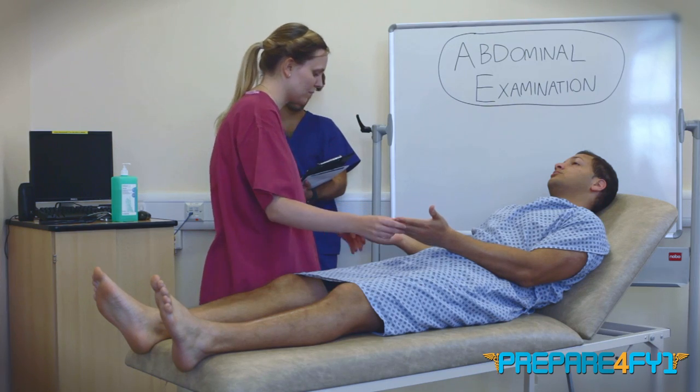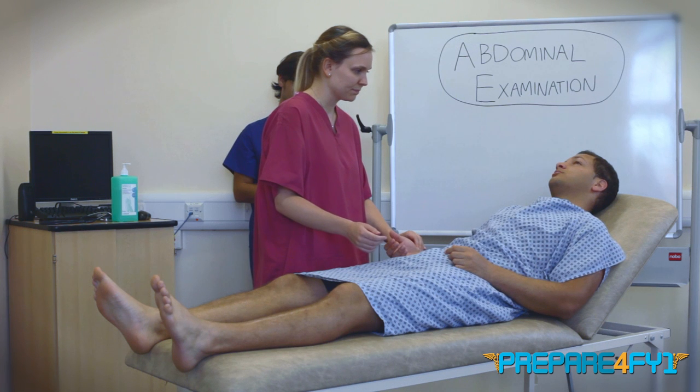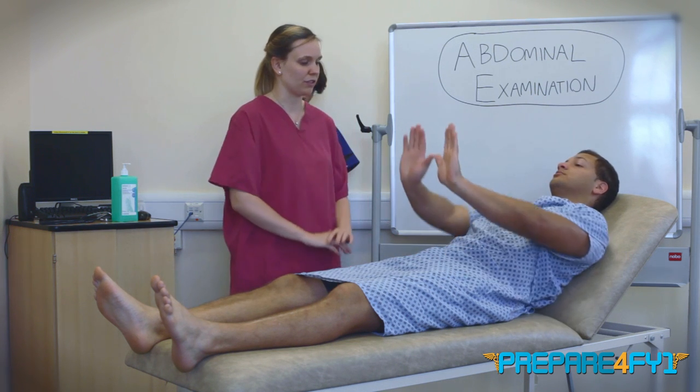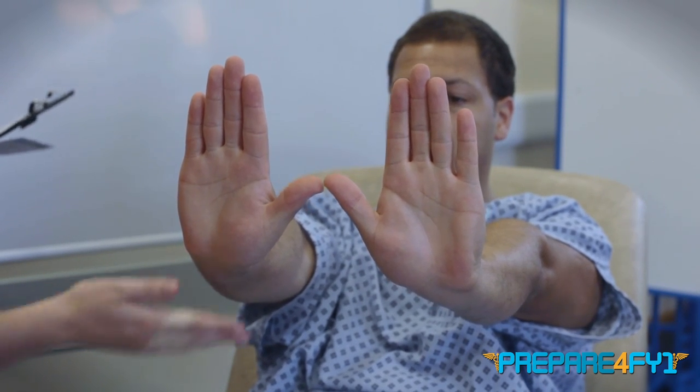I'm just going to take your pulse. Now if you could put your hands out in front of you like you're stopping traffic and hold them there. Here I'm looking for a liver flap and I'd ask you to hold them there for 30 seconds. That's fine, you can relax them down now.